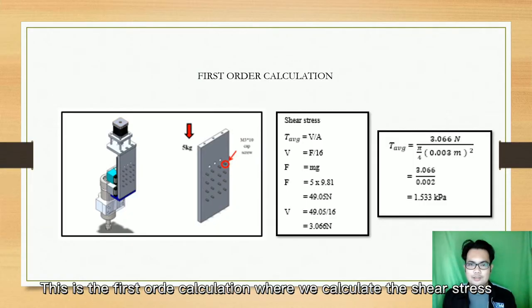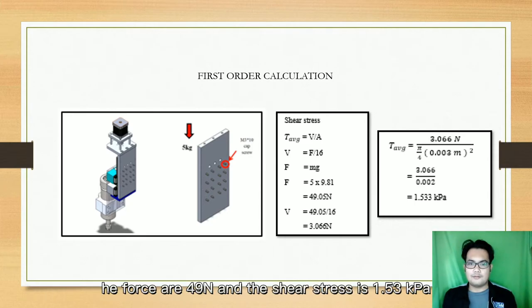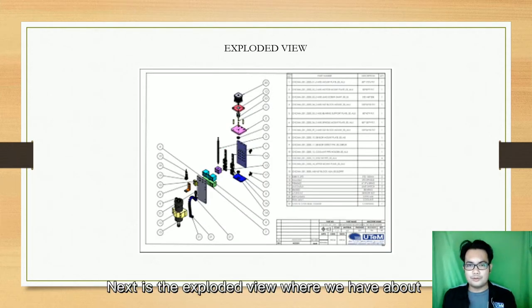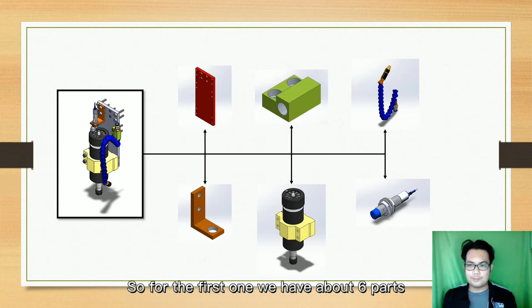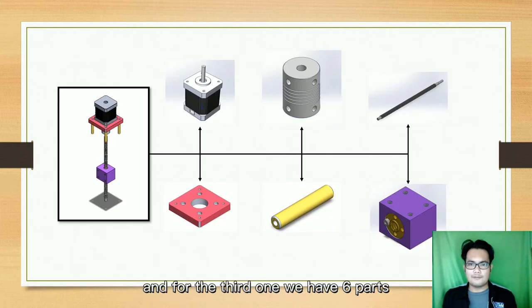For the calculations, we calculated the shear stress using about 5 kilograms for the mesh and a force of about 49 Newtons, giving a shear stress of 1.53 kilopascals. Next is the exploded view, with about 20 unique parts and a total of 34 parts. For the whole assembly drawing, we break it into 3 main parts: the first has about 6 parts, the second has 8 parts, and the third has 6 parts.